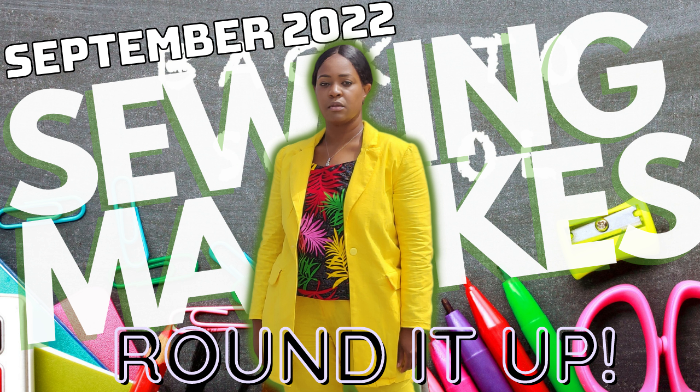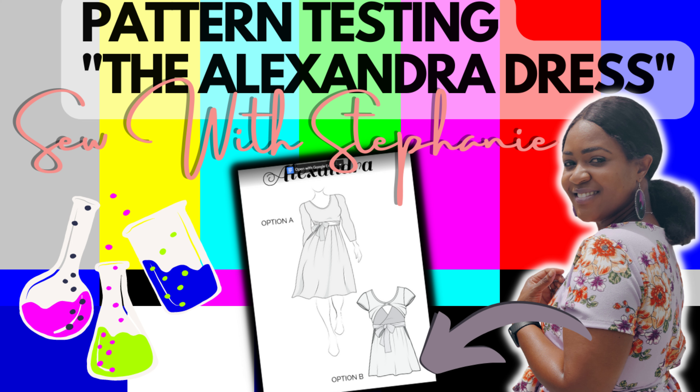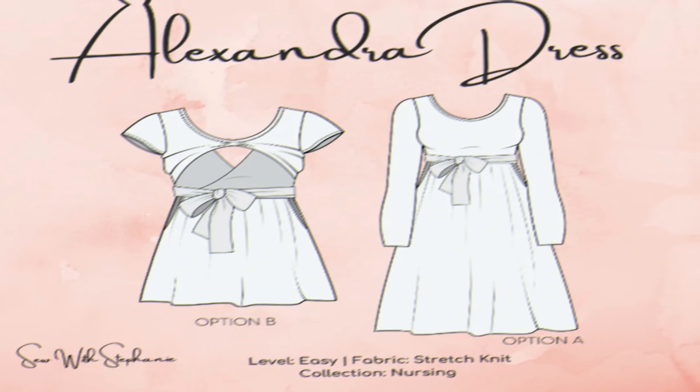Let's talk about how I had two collaborations and a pattern testing this month. First, let's talk about the pattern testing. The first thing I sewed was a pattern test for Stephanie from Sew With Stephanie. It was her first nursery collection pattern, called the Alexandra dress.